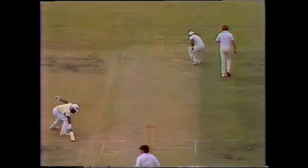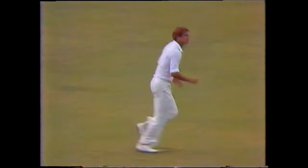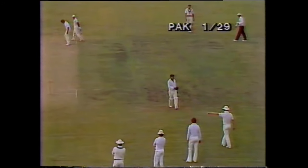Here we go, through forward square leg, and out we go for three runs, and back they come, a return back to Marsh. And that's three more to Madasa — he goes on to 18.